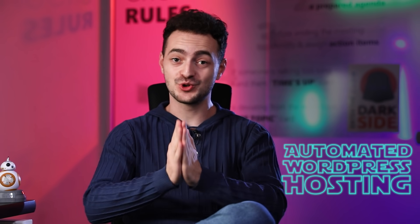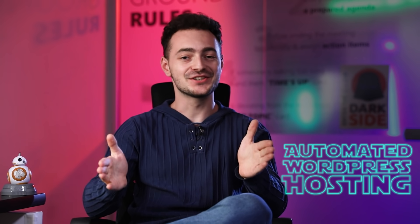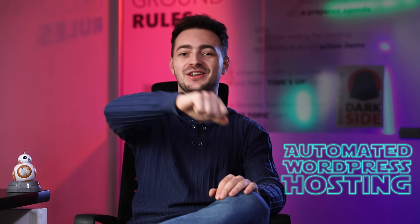And boy did it really shake things up. Hey everyone, I'm Ruben and I'm super excited to have you join me here today for this very important topic. In this video, I'm gonna share everything there is to know about the next level of managed WordPress hosting. Yes, it exists and yes, it's awesome. So if you're ready, let's jump right into it.